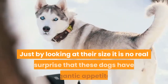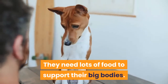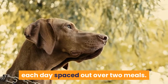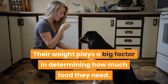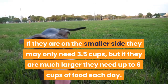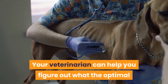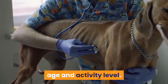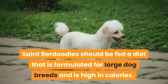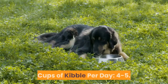Feeding and diet. Just by looking at their size, it is no surprise that these dogs have gigantic appetites. They need lots of food to support their big bodies. Typically they need 4–5 cups of food each day spaced out over 2 meals. Their weight plays a big factor — if on the smaller side they may only need 3.5 cups, but larger dogs need up to 6 cups per day. Your veterinarian can help determine the optimal amount based on weight, age, and activity level. St. Berdoodles should be fed a diet formulated for large dog breeds and high in calories. Calories per day: 1,400–1,750. Cups of kibble per day: 4–5.